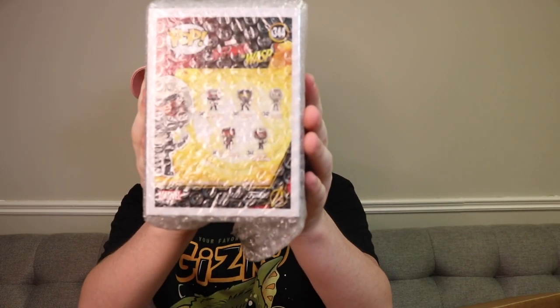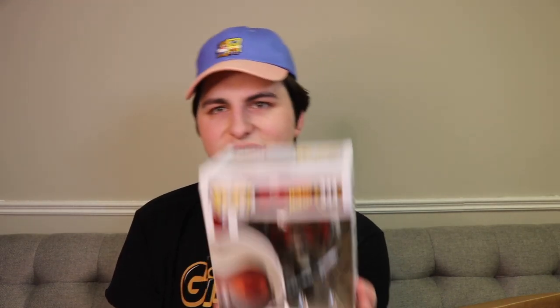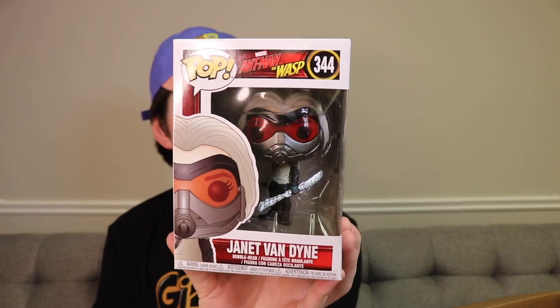Let's get on to the next one here. So this one is Janet Van Dyne from Ant-Man and the Wasp. I'm trying to remember if I have this one - I don't think I do. Janet Van Dyne is one of those ones that's a smaller character from this, but it's still a cool one. It would have been nice to get Ant-Man and the Wasp or even Ghost. I don't own Hank Pym either, but this is still a nice one.